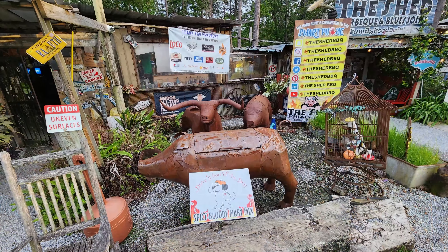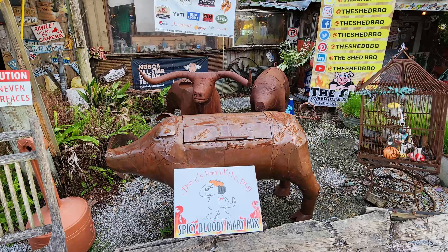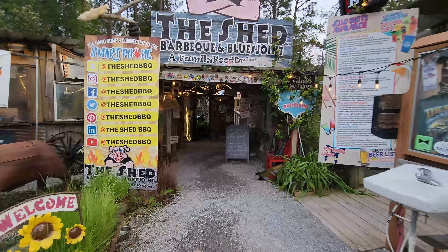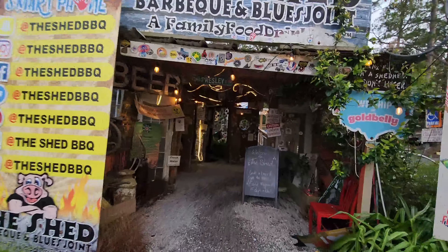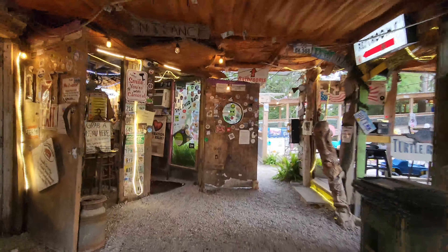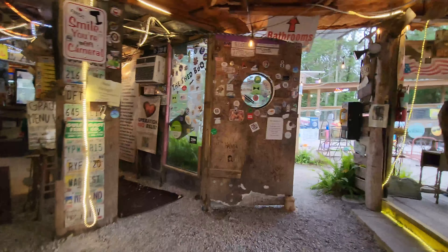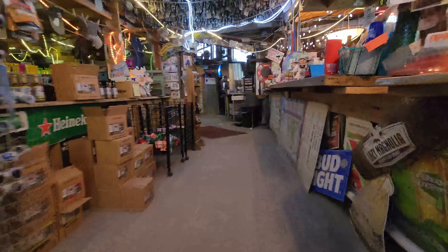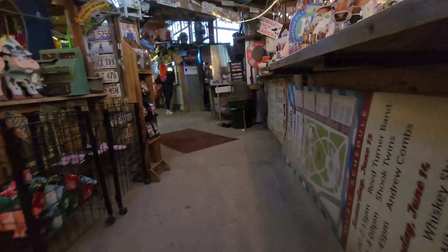So all this looks pretty much the same, and they have lots of different funky kinds of decorations throughout this spot. This is definitely a joint and a shed all in one. There's all kinds of knick-knacks and all sorts of stuff everywhere. It's certainly very thrown together in many ways, and it is definitely an experience to come in here and see this place. So let's check out this menu now.